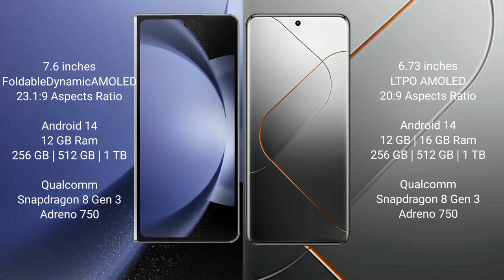Samsung Galaxy Z Fold 6 comes with a 7.6-inch foldable dynamic AMOLED display. Xiaomi 14 Pro features a 6.73-inch LTPO AMOLED display.